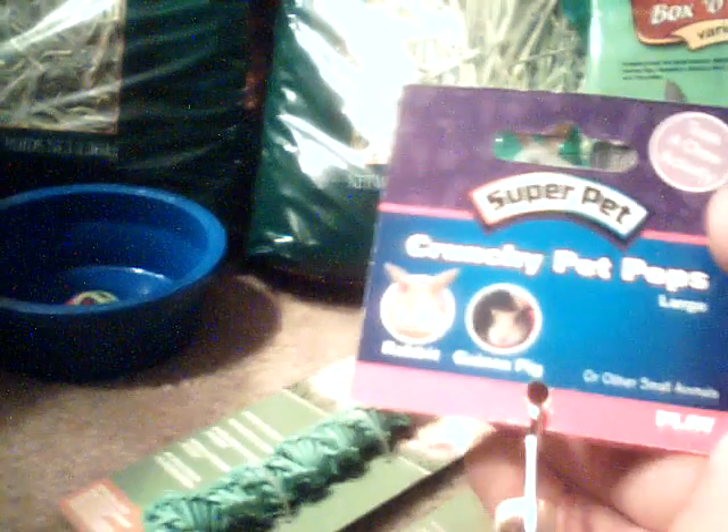First I'm going to start with this. It's called Crunchy Pet Pops. It's large, but for rabbits or anything. This is how it looks — it's yellow. And I like Living World, Super Pet, and Cape. They're my favorite brands.